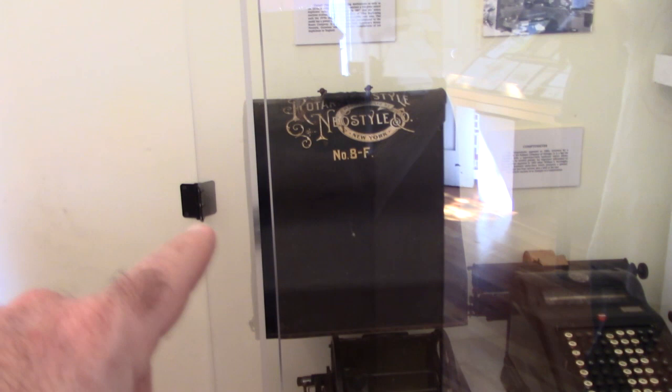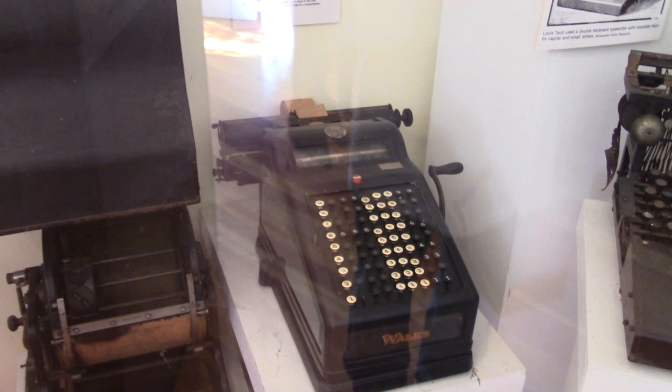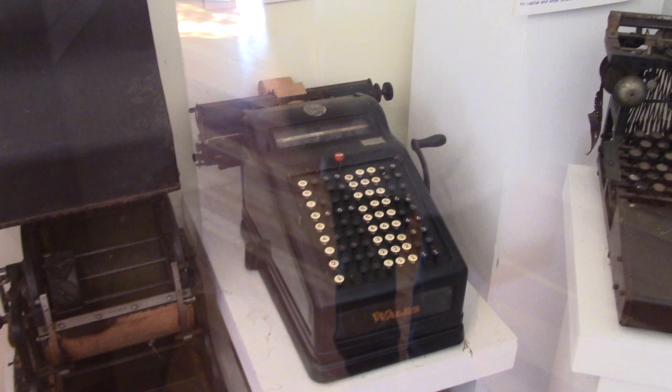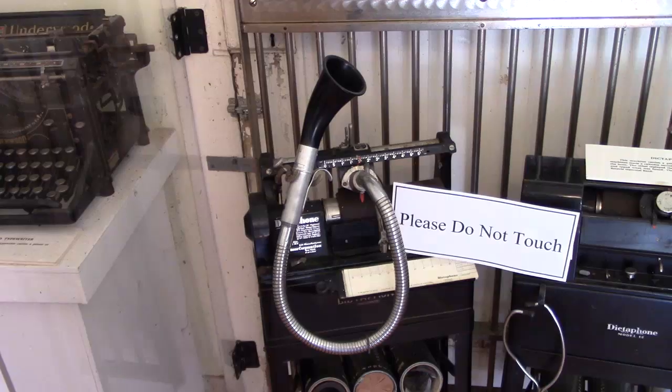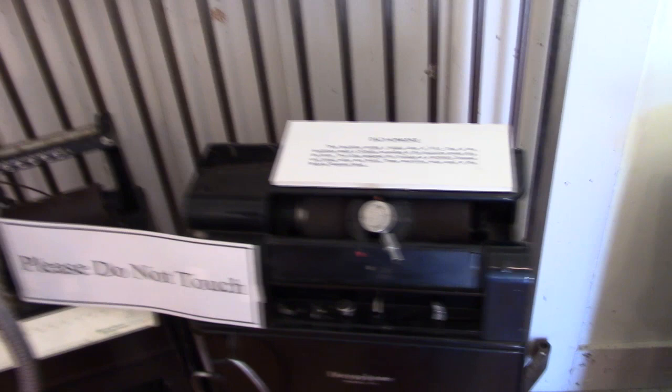Look at the old equipment here. That was the original copy machine — the duplicating machine. And this was called a comptometer — it was like an early version of a computer, between a computer and a calculator. Of course, the typewriters, an adding machine. And this is a dictaphone — basically you would talk into that speaker, and there were these wax cartridges that would slide inside. As you talked, it would record your voice on that wax disc. It was basically like the first tape recorder.